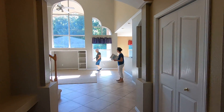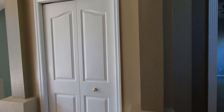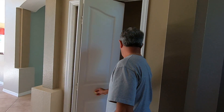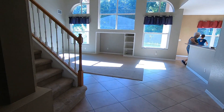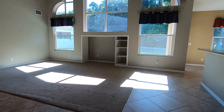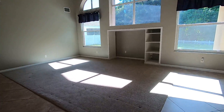As you come in, there is a closet — it looks like a coat closet, which you don't see a lot of — and a little nook here also. Keep coming in and you come right to your family room.